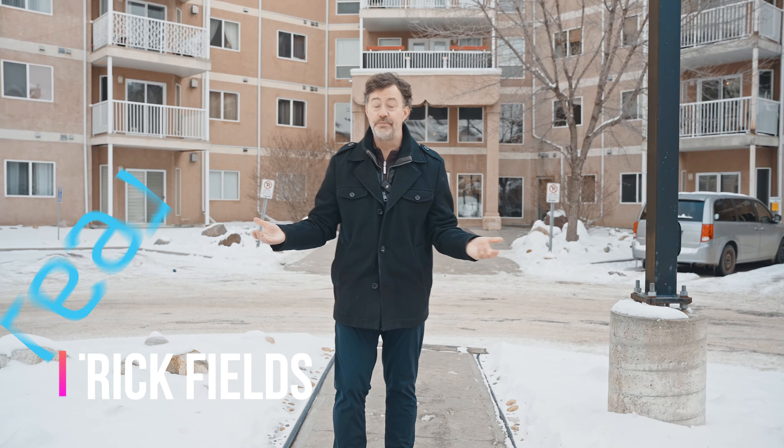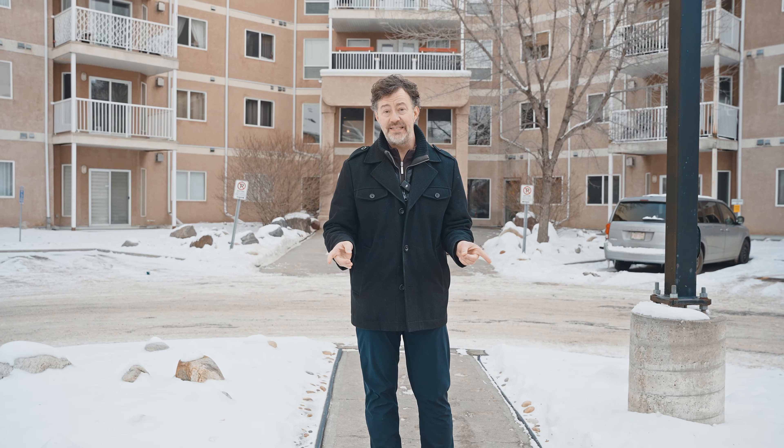Welcome to Clairview. My name is Patrick Fields with Real Broker. Today I've got a beautiful two-bedroom, two-bathroom condo with underground parking, steps away from the LRT line. Lots of amenities in the area. This condo is perfect for an investor or a first-time buyer.